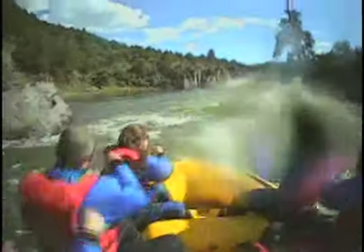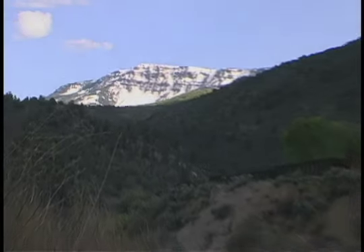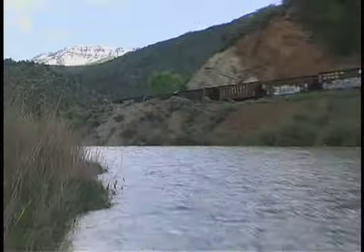The canyon here constricts the river, increasing the current and creating exciting river features enjoyable for everyone. On the Colorado rafting trip, I got to go and experience this awesome adventure with my family. It was so much fun — there were snow-capped mountains all around us and the scenery was beautiful.